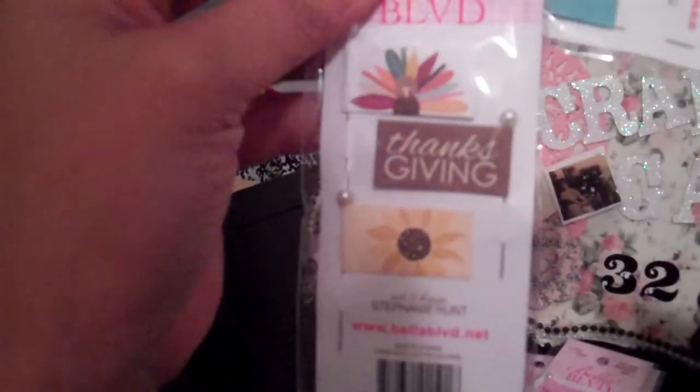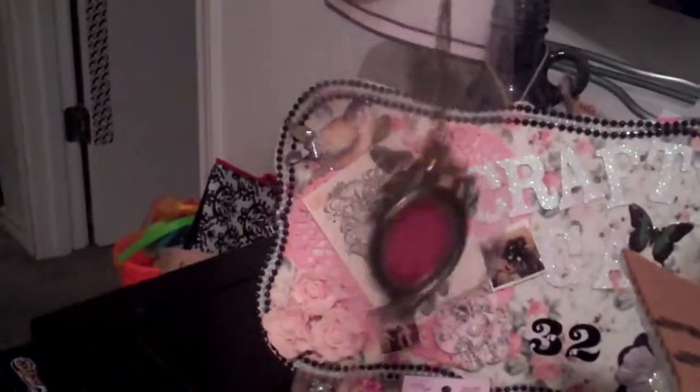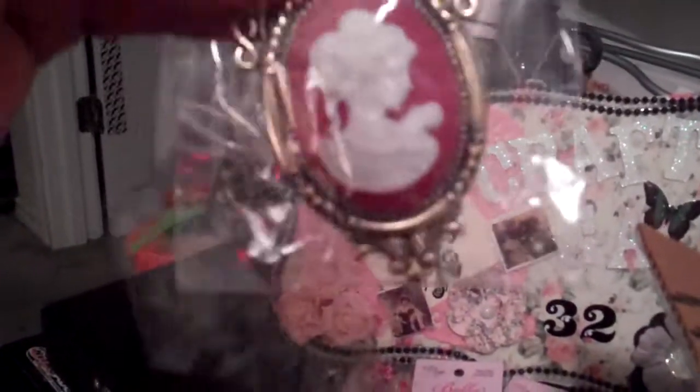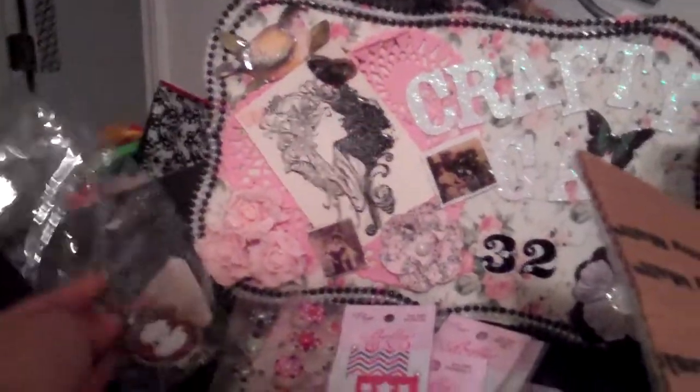Here are some more flags. This is Thanksgiving. And this one, again, with the stars and the chevron. She did send me this chain, which is really cool because I use a chain for something else — and this one for a card or a box, or to alter something.